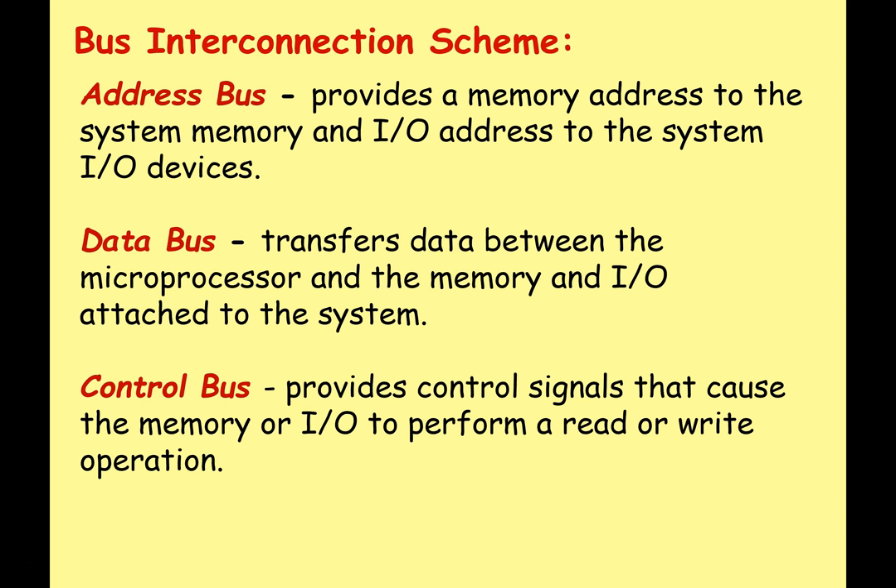We've also got the data bus, which transfers the data between the microprocessor and the memory and input/output devices. While the address bus holds locations in memory, the data bus is actually holding the data — this might be data going into memory, or data being sent from memory to the CPU. And then we've got the control bus, which provides control signals that cause the memory or input/output to perform a read or write operation. We'll come back and mention these buses again a little bit later.